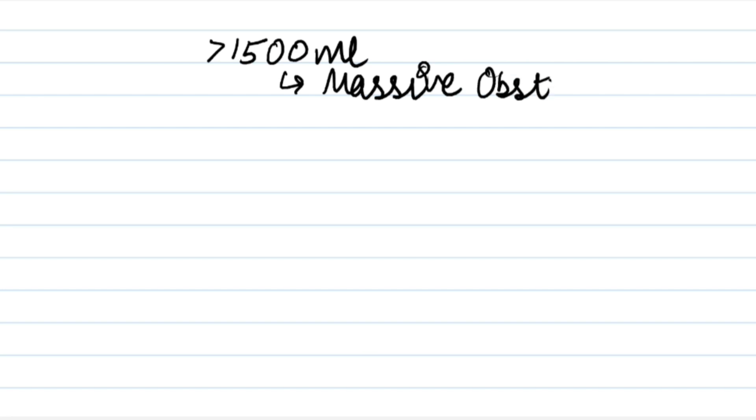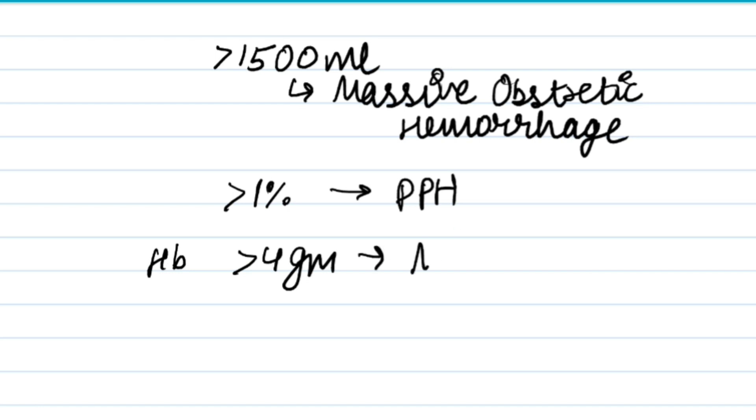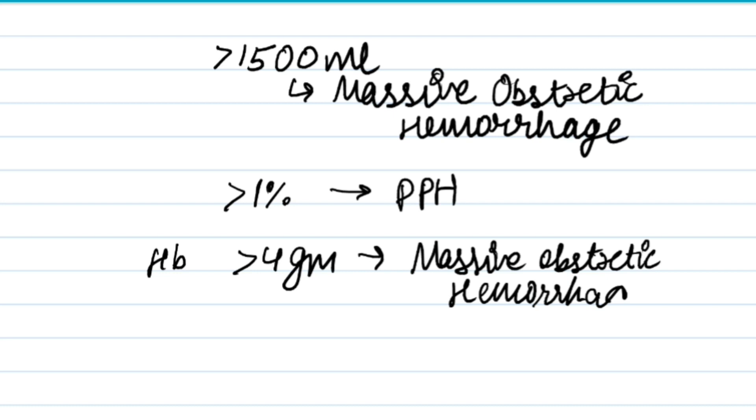Severe postpartum hemorrhage is when blood loss is more than 2000 ml. For example, if a patient's HB is 12 and there is blood loss, it is called postpartum hemorrhage; and if HB drops to 4 grams, it is also called postpartum hemorrhage. The causes of postpartum hemorrhage are as follows.